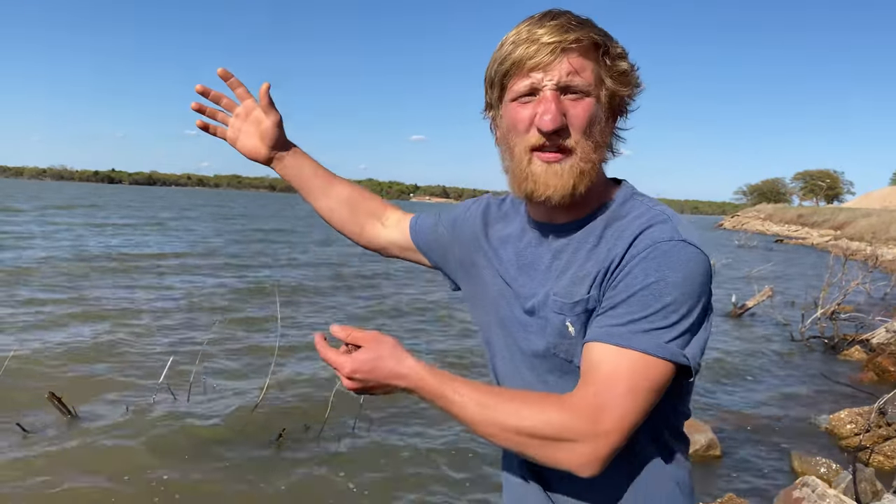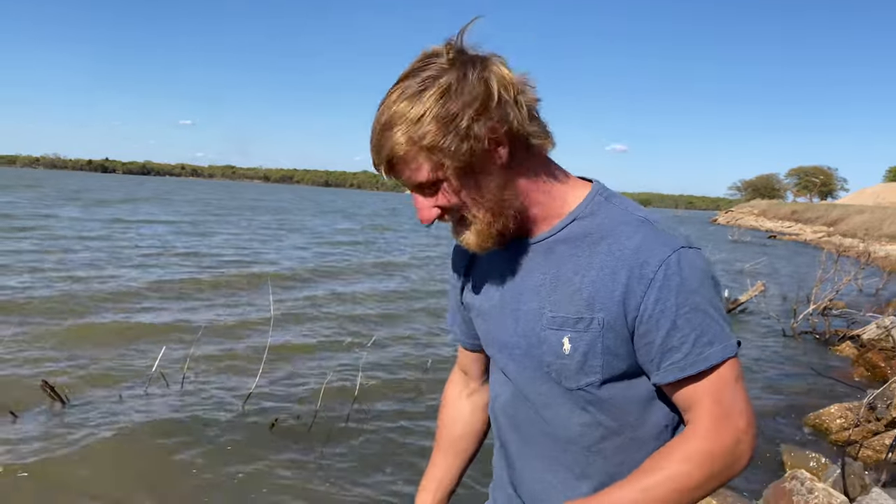Today we're at the rose rock capital of the world hunting barite crystals. These awesome crystals are shaped like roses in full bloom. We're here at Lake Stanley Draper and for some reason all these rose rocks wash ashore and there's millions of them, so check this out.